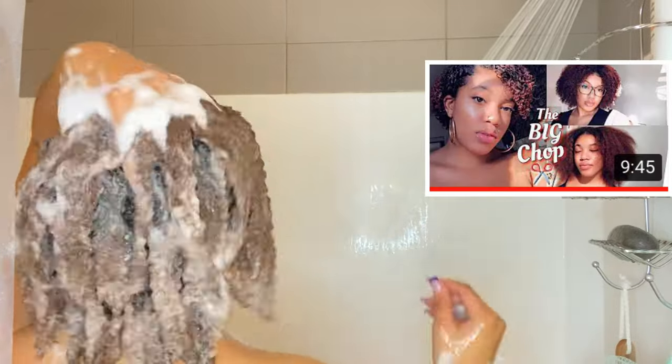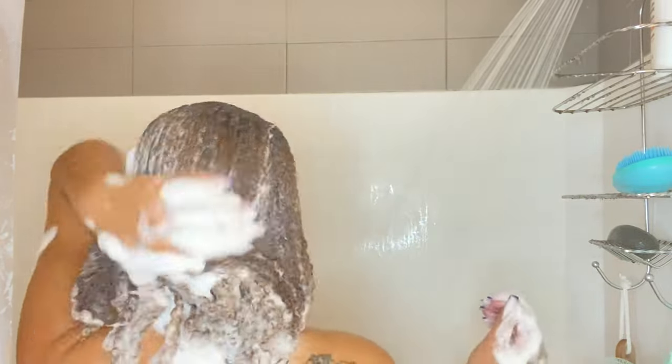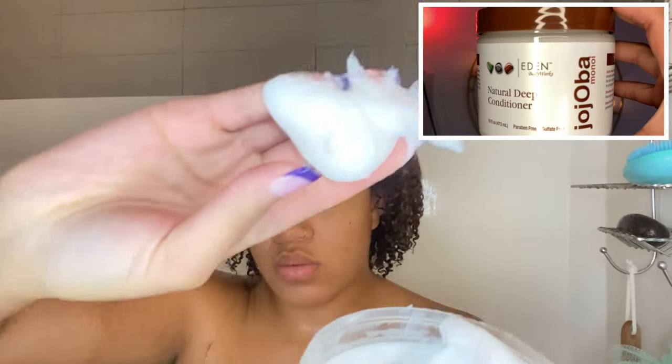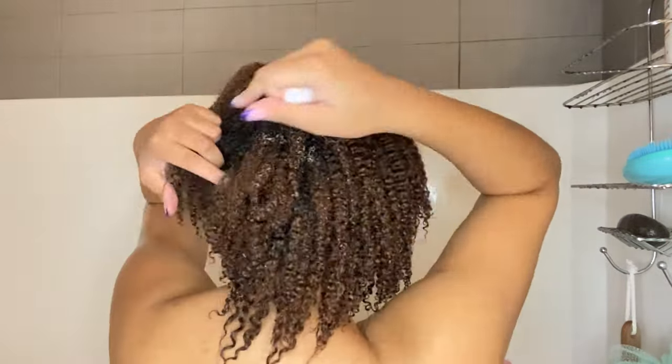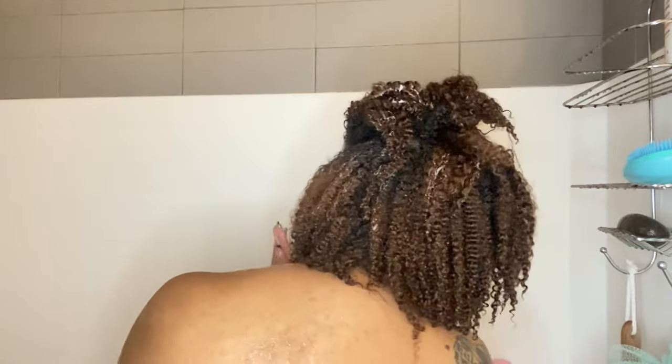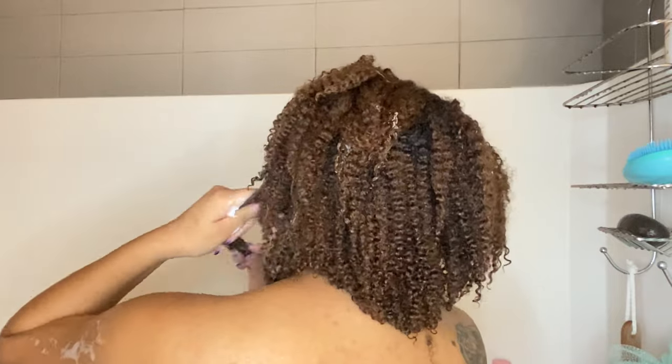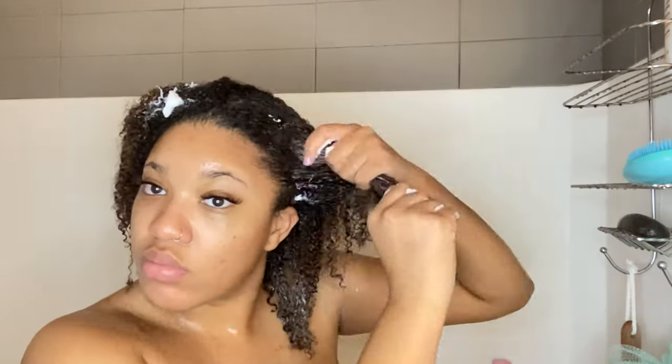I actually just had this Aussie shampoo and conditioner in my cupboard from a while ago — that is what I use. I'm just lathering this all over my hair. My naturals, please don't come for me — I know you're gonna say you shouldn't put shampoo all over your strands, but because of how much gunk accumulation I have, I'm putting shampoo everywhere. Then I'm going in with the Garden of Eden deep conditioner — I love the smell of it, it almost smells like tea tree or peppermint.